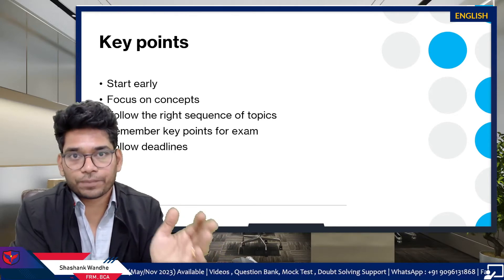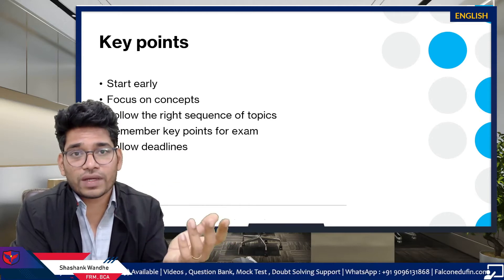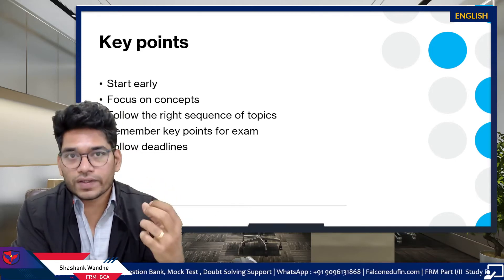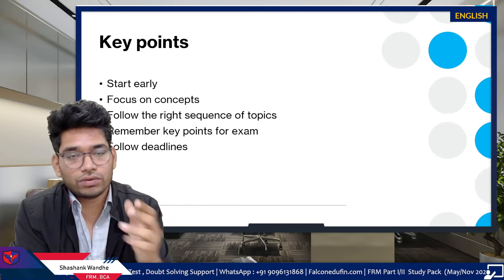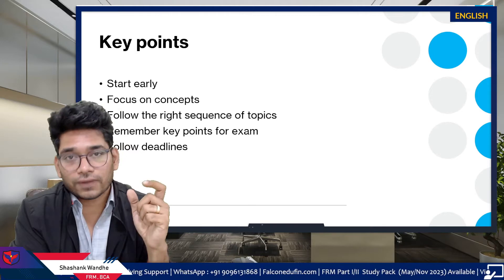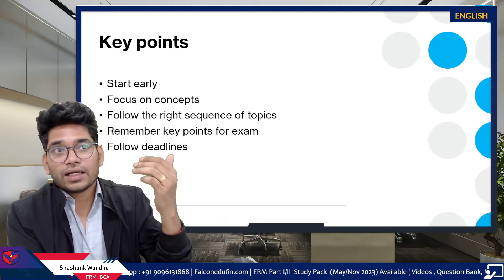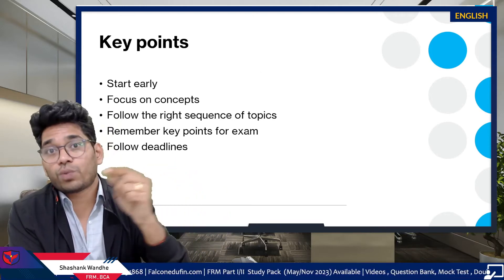Don't wait for your result. You can target at least one subject — finish it before your result comes, for example Market Risk or Investment Risk. You also need to focus on concepts and understand all concepts properly, which is a requirement of FRM Part 2, same as Part 1. Additionally, you have to follow the right sequence of subjects — subject-wise sequence is very important in FRM Part 2.